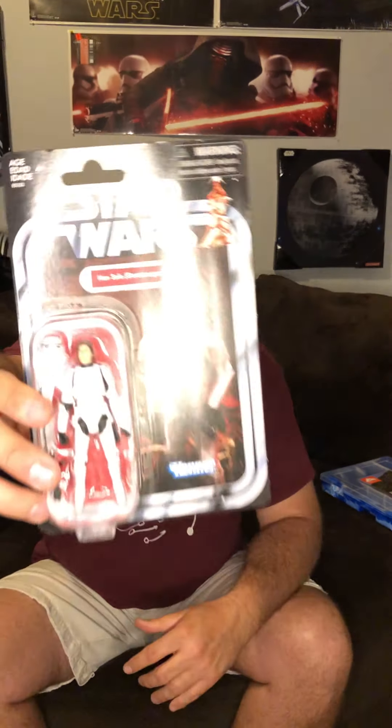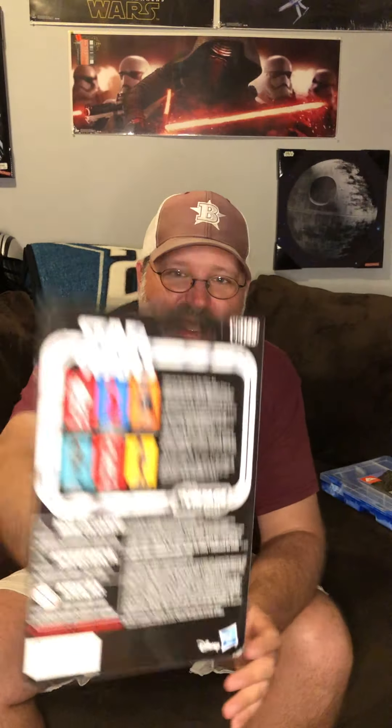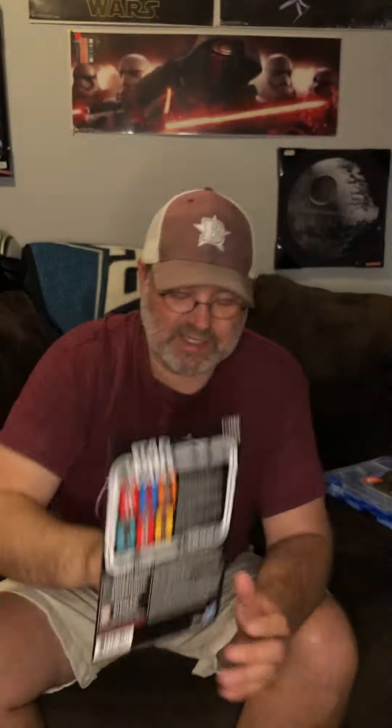I know I ordered two of these. There it is — good artwork. Show you the back there, from the way we came from. There's some guys on there — check those out real quick. So let's go ahead and crack him open.